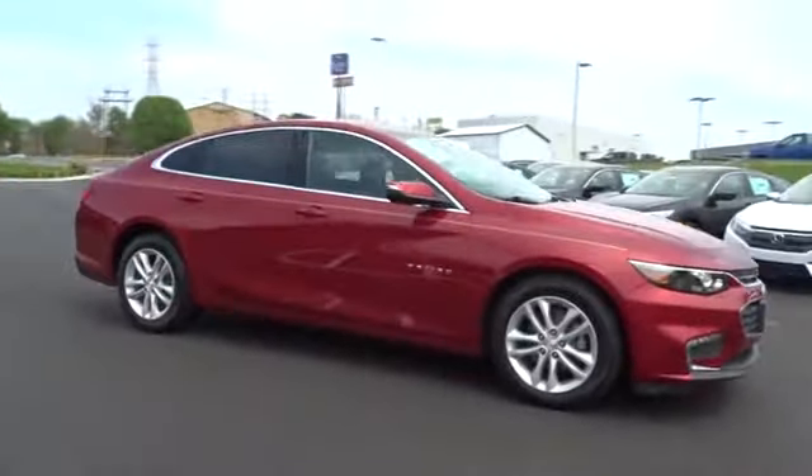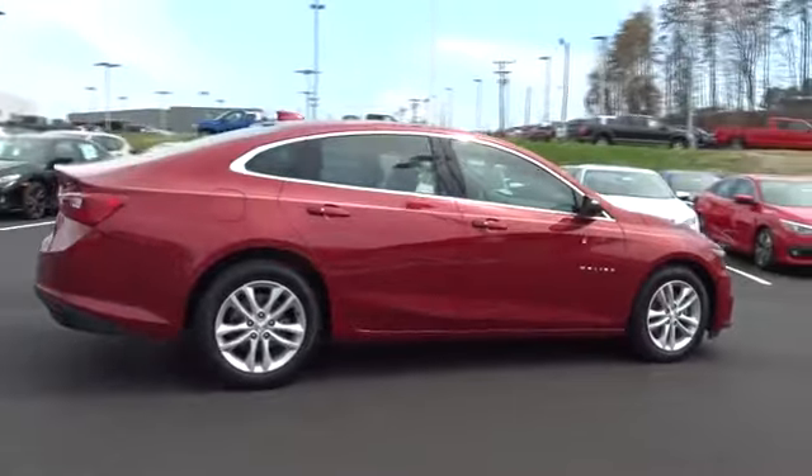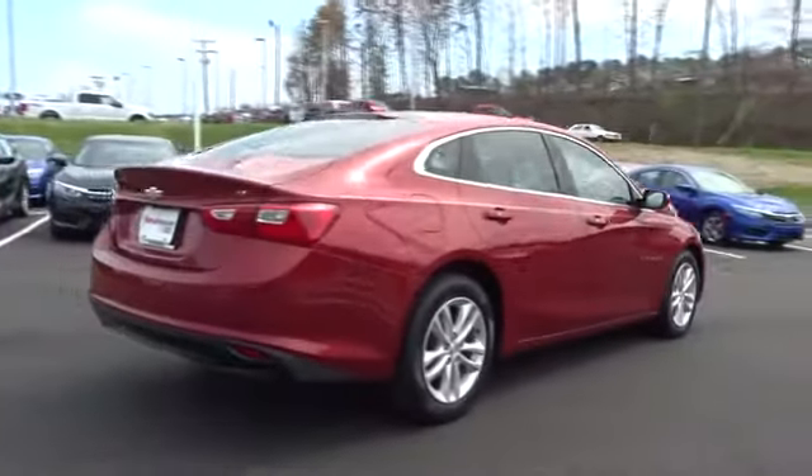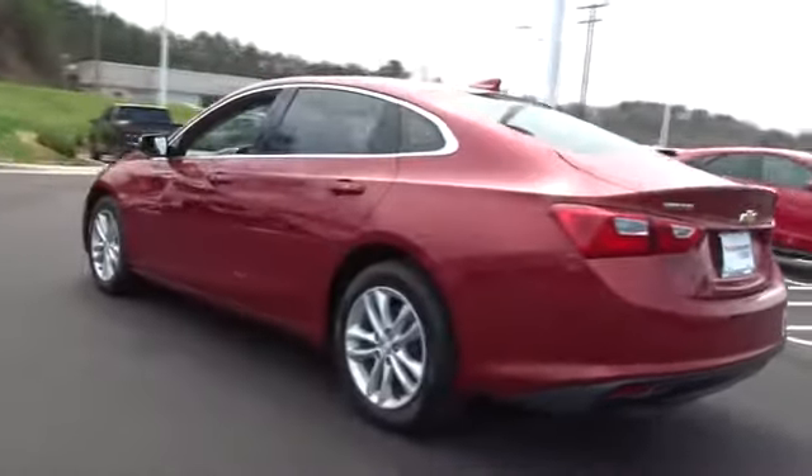The 2016 Chevrolet Malibu — a combination of performance and fuel economy. The Malibu is a great commuting car. This vehicle has less than 75,000 miles. Here are some of this vehicle's great options.